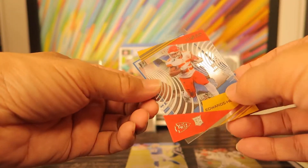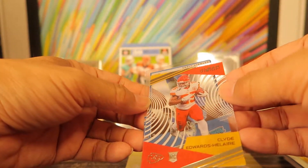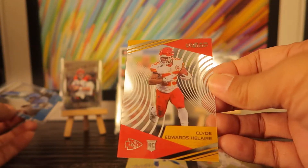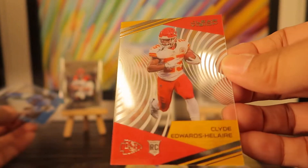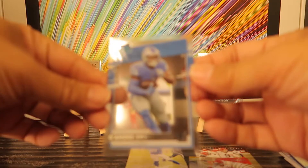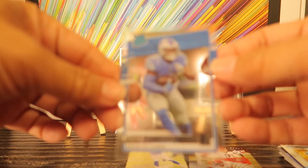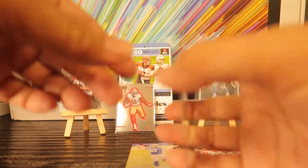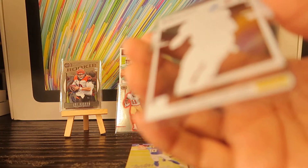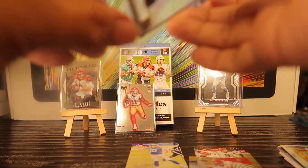And two clear cards — I think these are from Clearly Donruss. The first one is Clyde Edwards-Helaire. Clear Vision is what it's called. The second one is Clearly Donruss rated rookie — DeAndre Swift. These are slick. Oh my gosh, so slippery. Let me sleeve it up before I do more damage.